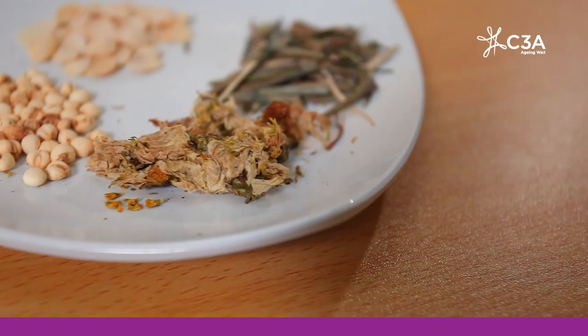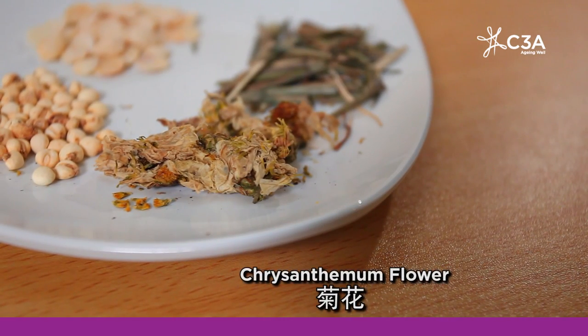We next talk about heat clearing herbs. A very common heat clearing herb is your old friend, the chrysanthemum flower, ju hua. This is pungent, slightly bitter and a little bit cold. It is used to expel wind heat and it clears the liver heat. It is used to treat common colds due to wind heat, but it's also very good for clearing internal liver heat which sometimes produces red eyes.